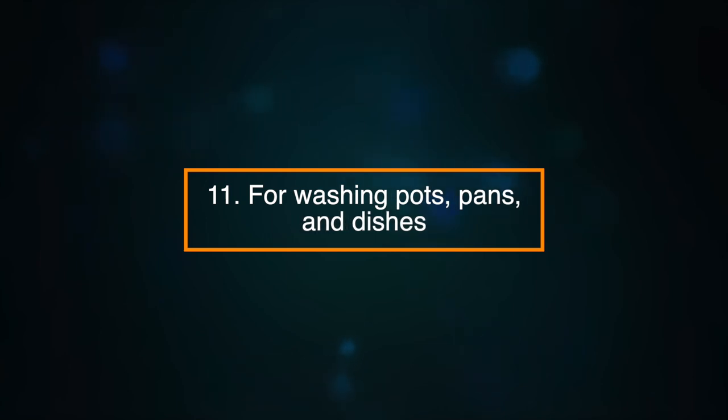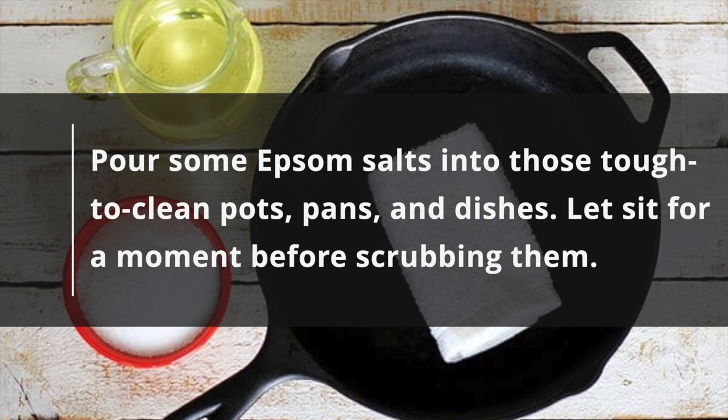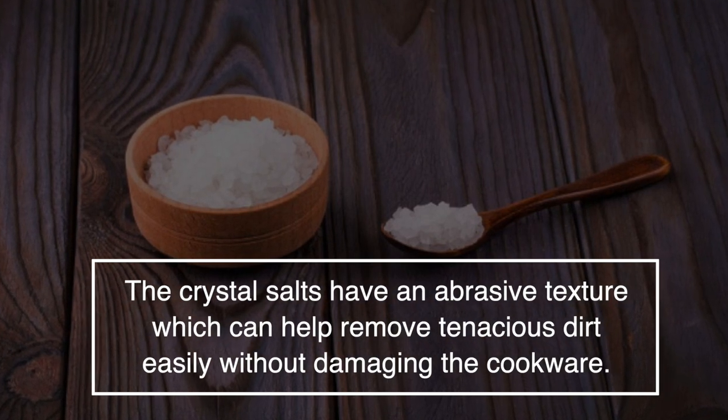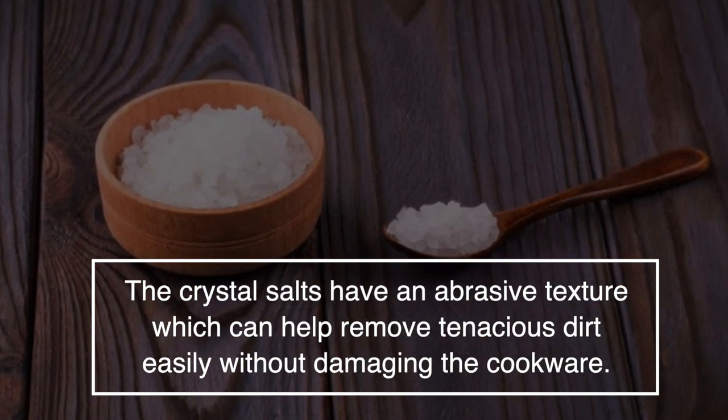Number eleven: for washing your pots, pans and dishes. Pour some Epsom salts into those tough to clean pots, pans and dishes. Let it sit for a moment before scrubbing them. The crystal salts have an abrasive texture which can help remove tenacious dirt easily without damaging the cookware.